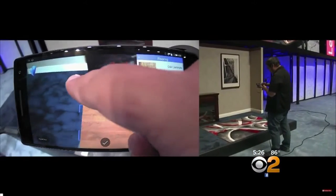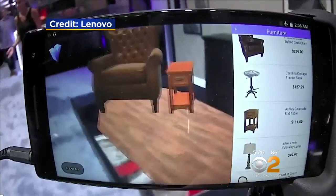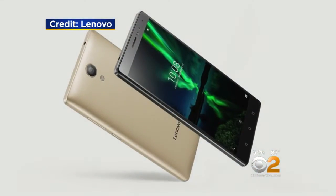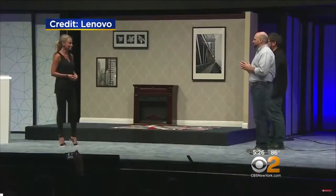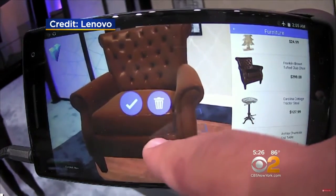Drag my finger and actually extend the size of the swatch. Similar tech is also driving Google's Tango. It's available on Lenovo's Phab 2 Pro phone this September. The company recently showed how it can help you redesign a room with the touch of a finger.